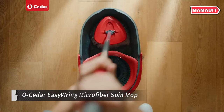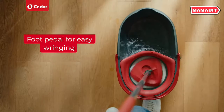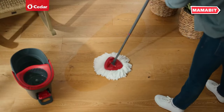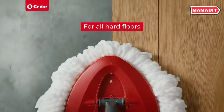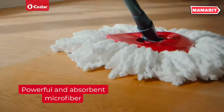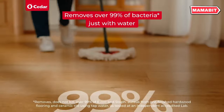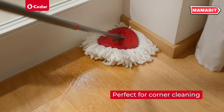Revolutionize your floor cleaning routine with the O-Seder Easy Ring Microfiber Spin Mop. This innovative system features a hands-free wringing mechanism and a splash guard to keep water contained during use and transport. The microfiber mop head uses millions of strands to capture dirt and grime effectively with just water, safe for all hard floors including hardwood, laminate, tile, and vinyl. The patented triangle mop head rotates 360 degrees, reaching into corners, under furniture, and along baseboards with ease.